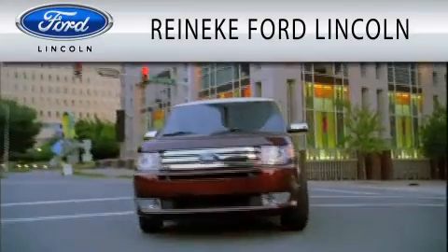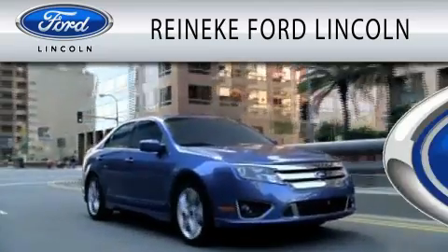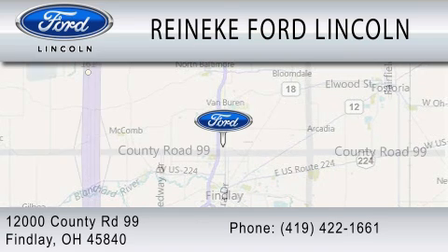Reineke Ford Lincoln is dedicated to doing everything possible to ensure that the experience you have selecting your next vehicle is as pleasant as possible. We're located at 12000 County Road 99 in Findlay.